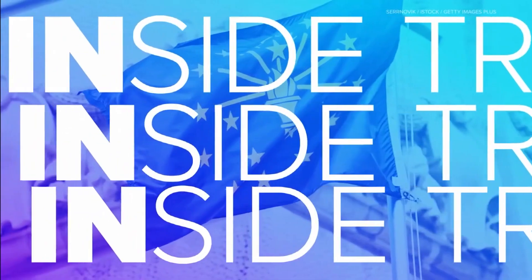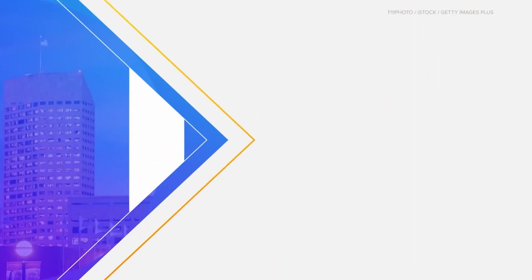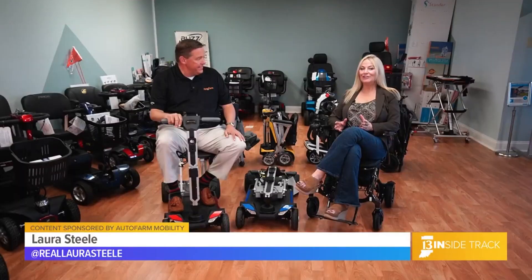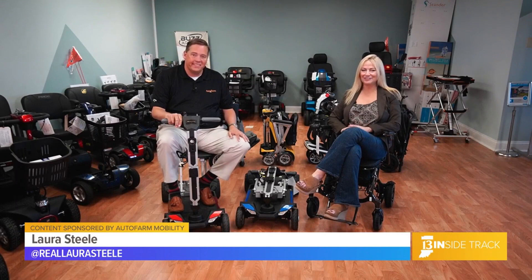Giving you the inside track on local businesses. This is 13 Inside Track, sponsored by Autopharm Mobility. Welcome to 13 Inside Track. I'm Laura Steele. Today we are coming to you from Autopharm Mobility.